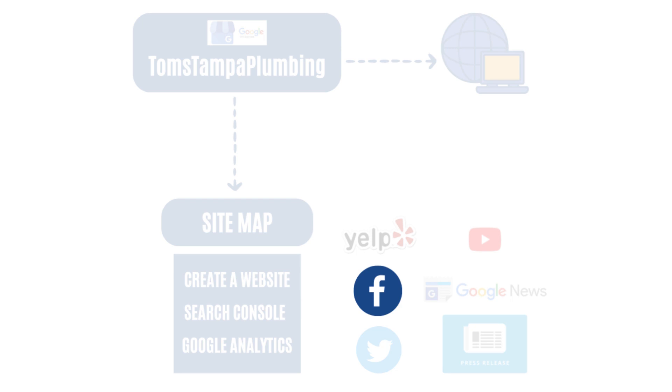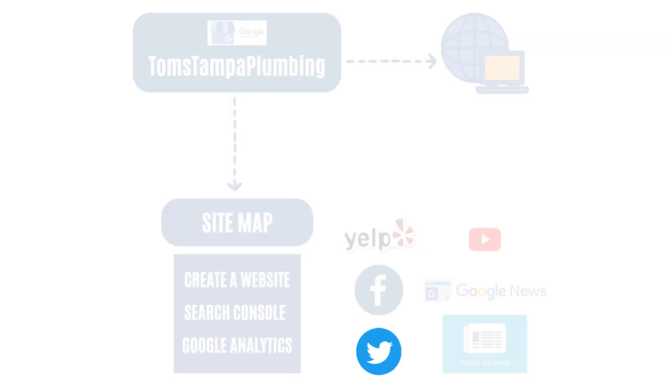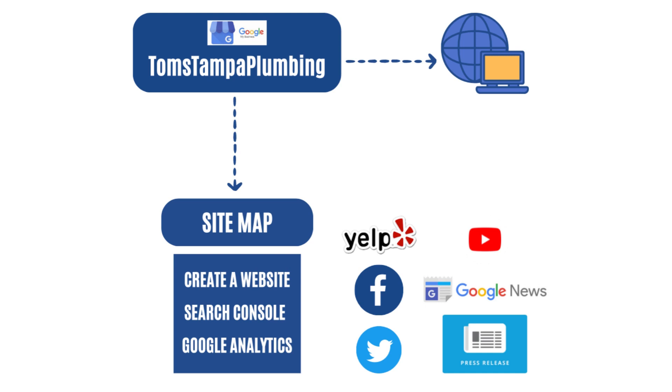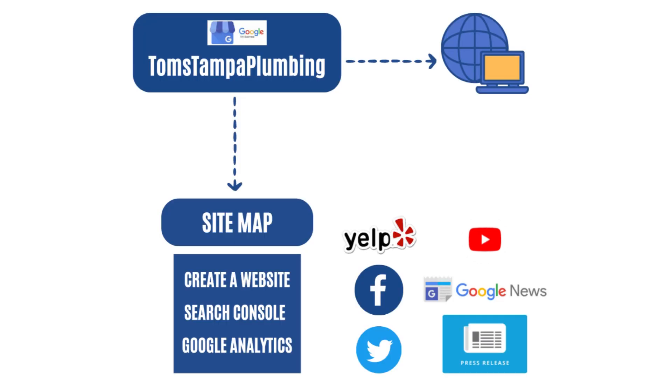Then you want to set up your social media. Set up a Facebook page and a Twitter page about Tom's Tampa Plumbing and put out at least 15 posts on your social media.